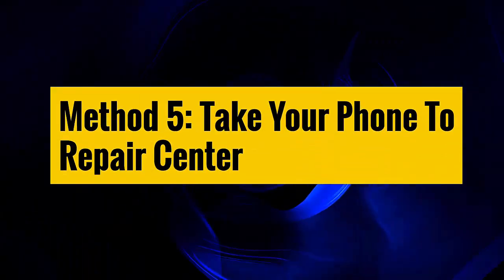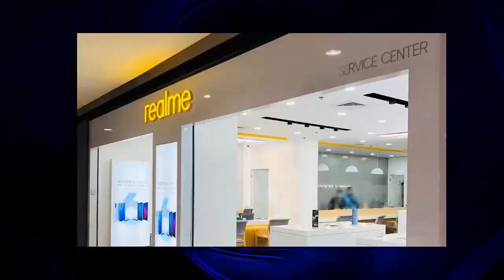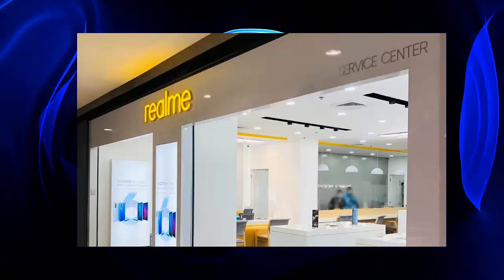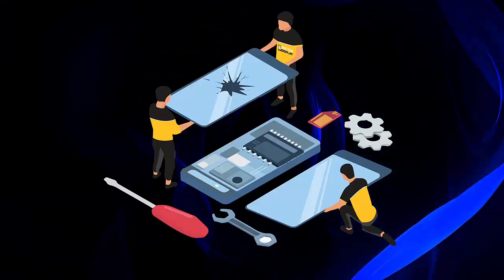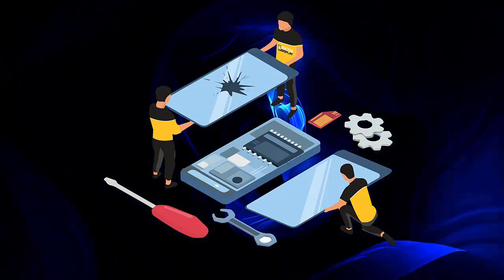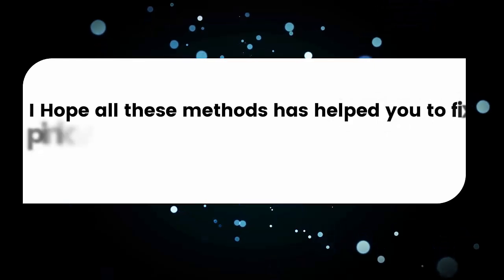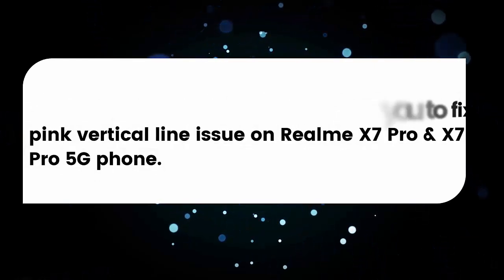Method five: Take your phone to a repair center. When nothing works, you should take your device to a Realme Care Center and tell them about the issue. They will check the problem, and if possible, your phone screen will be replaced with a new one, as the company provides free display replacement via the official service center. I hope all these methods have helped you fix the pink vertical line issue on Realme X7 Pro and X7 Pro 5G.